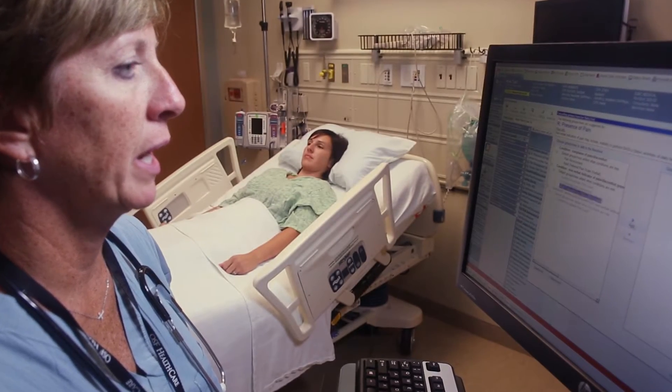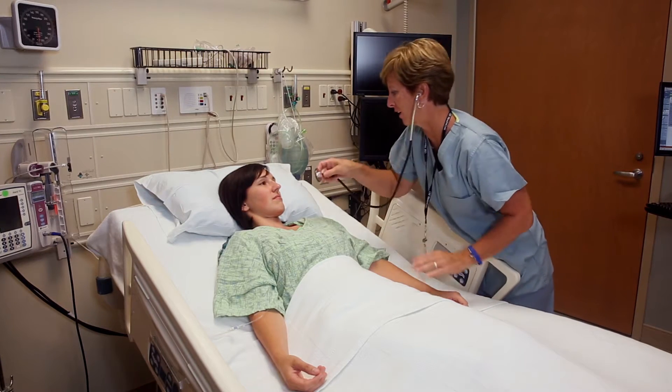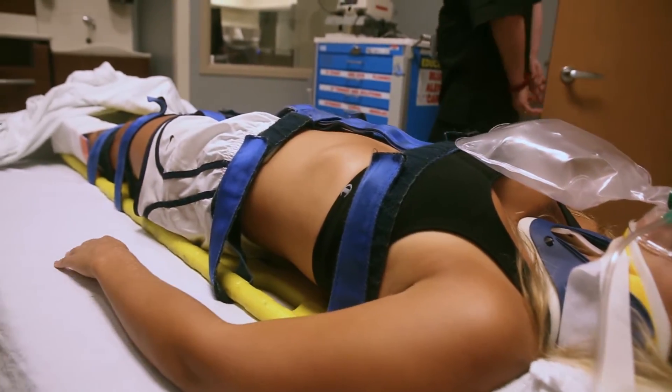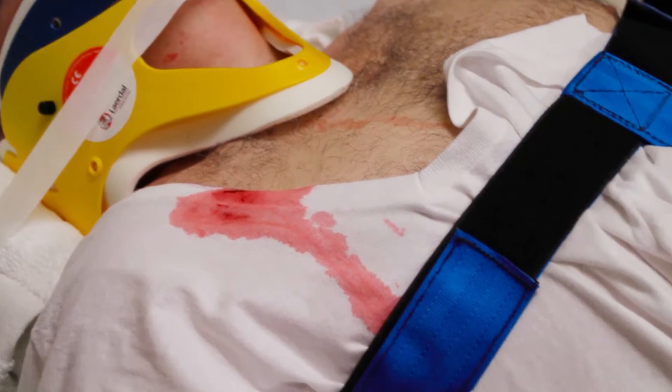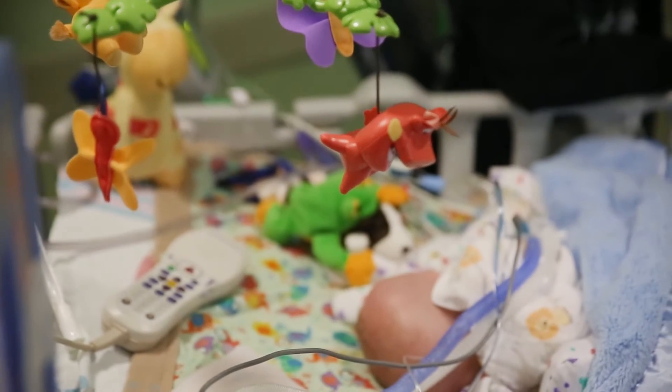Brand new doctors go right into residency. When they get into the hospital setting and they're actually having interaction with patients, that's when they start performing these procedures. They graduate and then everyone is thrown into this setting, expected to function like a unit — but doctors don't go to school with nurses, and nurses don't have classes with doctors, and they've maybe never even assessed a dozen patients yet.